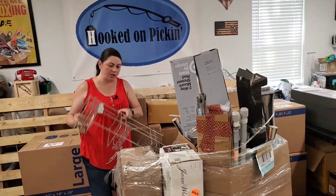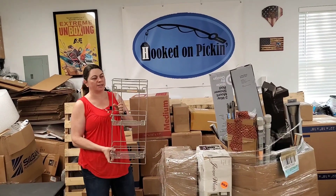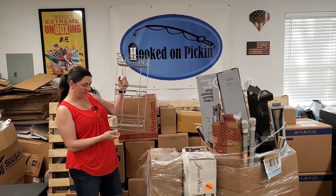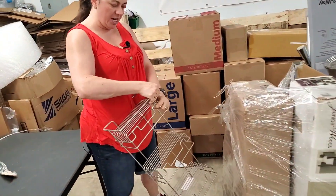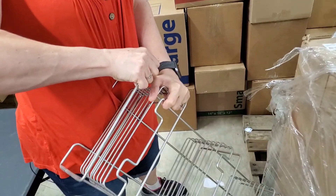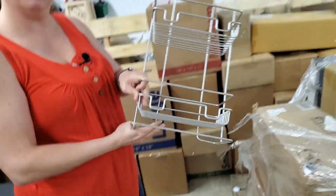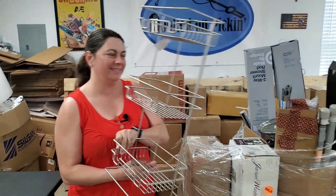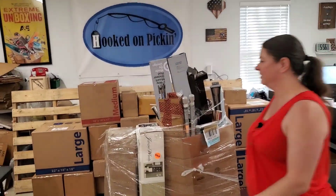This is a nice shelf. I think we could probably fire sale this because it would fit in some of our good-size shipping boxes. It's a little bent here, but — strength! Now it's straight. Fixed by Heather Hooks. It's worth more now — TV star touched it.